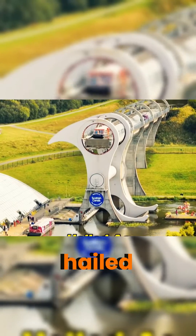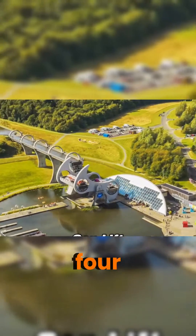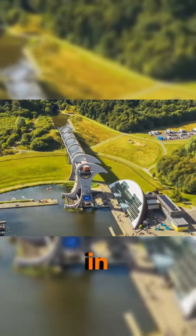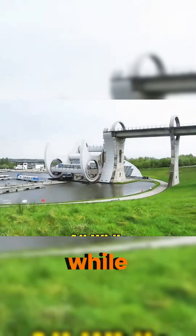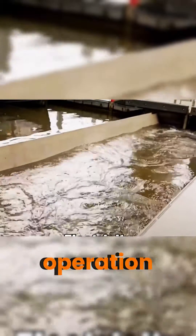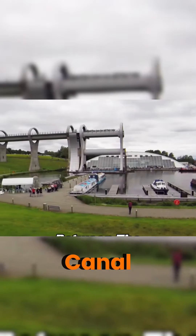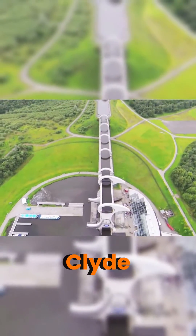The Falkirk Wheel, hailed as a marvel of 21st century engineering due to its unique design, can lift four boats to a height of 25 meters in just 15 minutes, while consuming a mere 1.5 kilowatt hours of electricity per operation. Situated in the town of Falkirk, Scotland, it was constructed in 1994 between the Union Canal and the Forth and Clyde Canal.